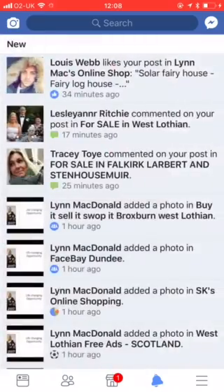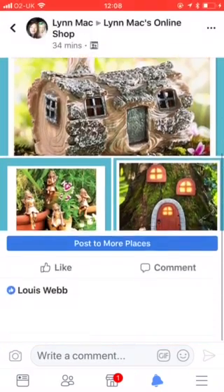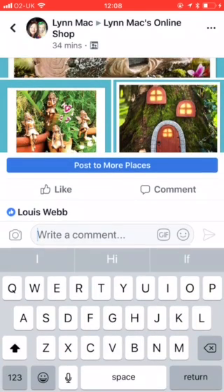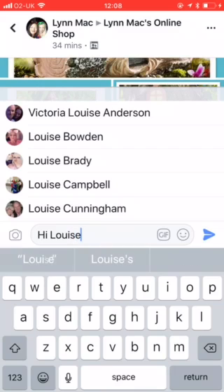Here we can see my Facebook and this little bell here is what's called your notifications, and there's someone liking the products in this little shop here. So all I do here, because this is my group, is just say hi Louise.